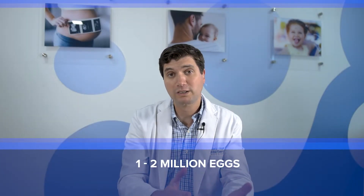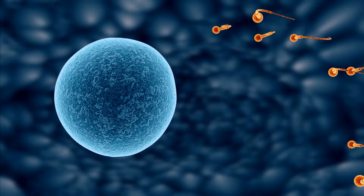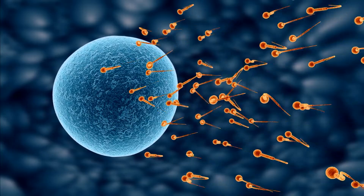Ovarian reserve is a term used to measure the number of eggs in the ovaries. As many of you know, women are born with around 1 to 2 million eggs, and they start losing them, reaching about 300,000 by the time they reach puberty. Every month, up to 1,000 eggs are lost as they compete with each other, resulting in just one egg being released and awaiting fertilization by the sperm.